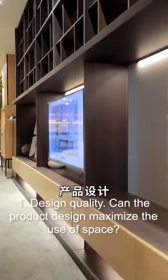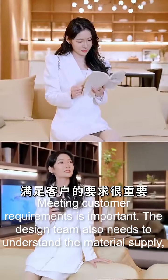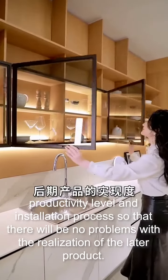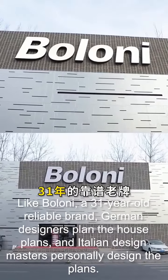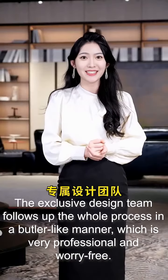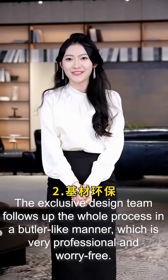One: design quality. Can the product design maximize the use of space? Meeting customer requirements is important. The design team also needs to understand the material supply, productivity level, and installation process so that there will be no problems with the realization of the later product. Like Boloni, a 31-year-old reliable brand — German designers plan the house plans and Italian design masters personally design the plans. The exclusive design team follows up the whole process in a butler-like manner, which is very professional and worry-free.